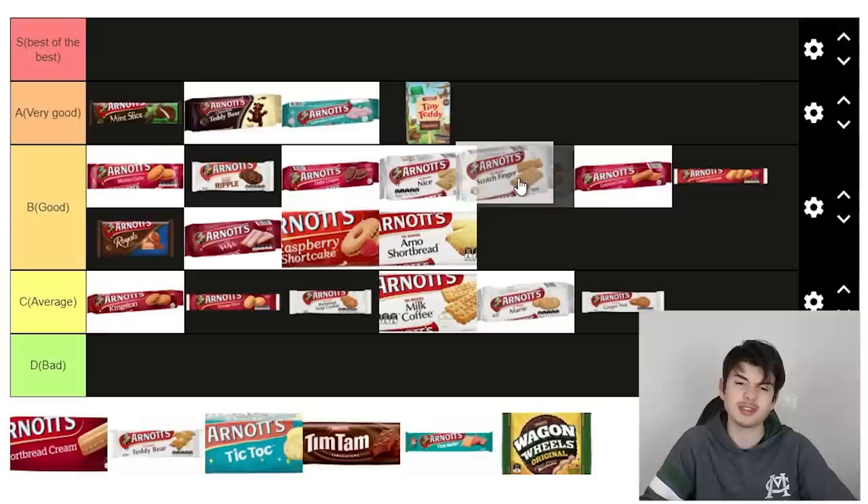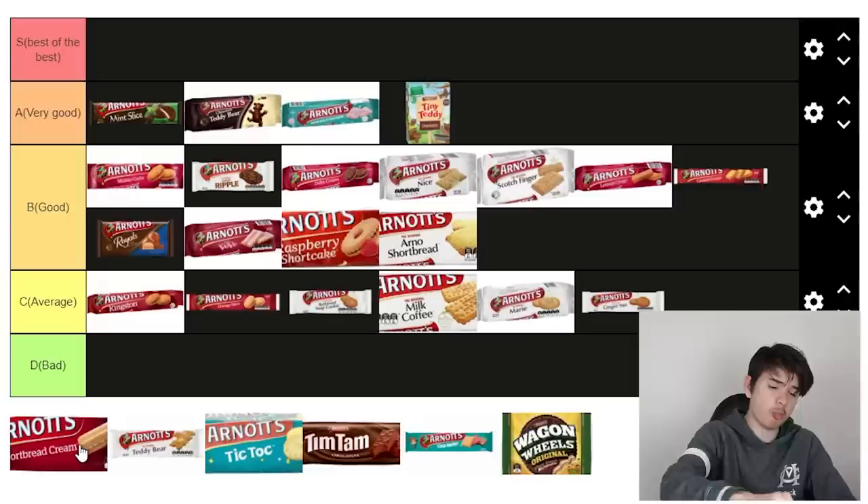I'm going to get fat with all these biscuits. Scotch finger — I've had it before, I'll have a small bite. This is almost the classic Arnott's biscuit — the Scotch finger. You can't go wrong, it's pretty good. I'm not going to put it in average, it's better than that. I'll put it around where the Nice ones are, it's still quite plain but I don't mind it.